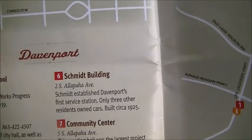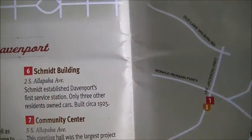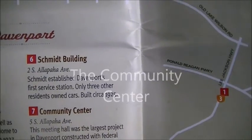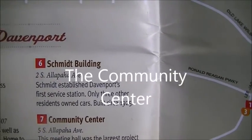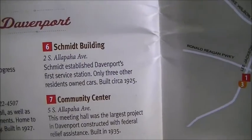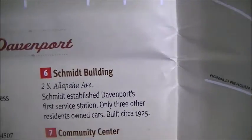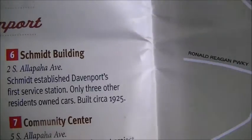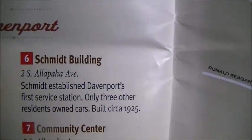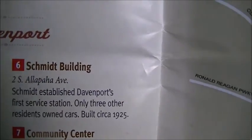Alright, the next building we're going to film from the outside is the Schmidt Building — right next to where City Hall is, at 2 South Alapa Avenue. Schmidt established Davenport's first service station; only three other residents owned cars at the time. Built circa 1925.